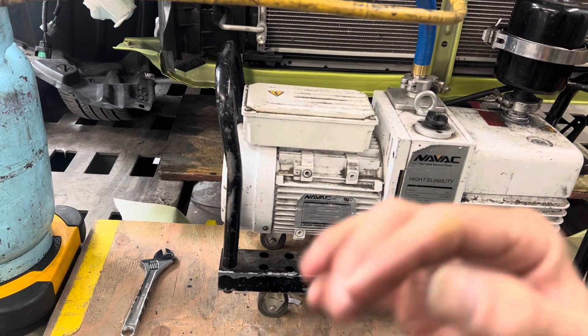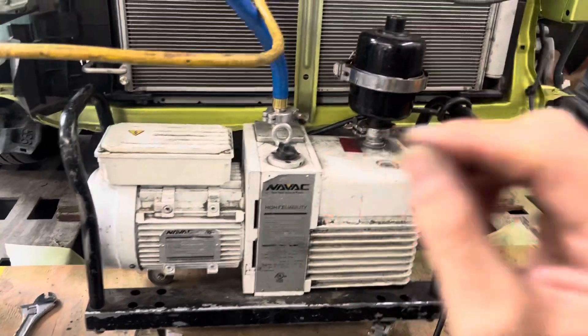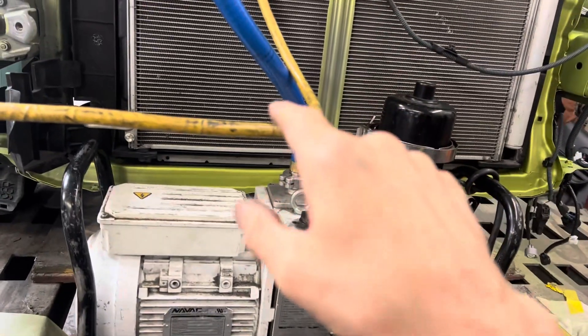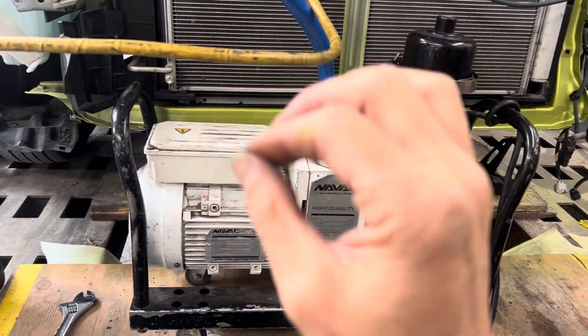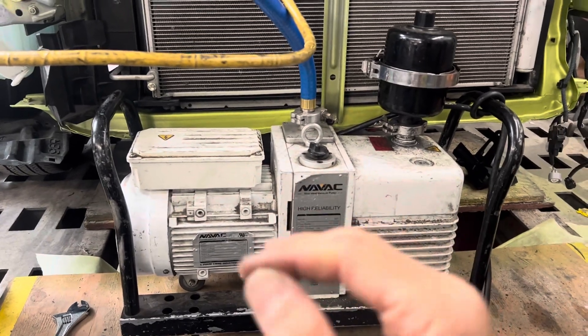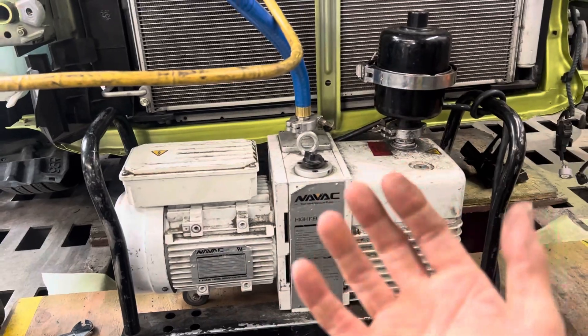I had somebody ask a question in my comments about why some vehicles — especially the YF vehicles, but also some R134 vehicles — are having a problem cooling when they're only about five percent low on charge, but after a recovery and recharge they cool again.